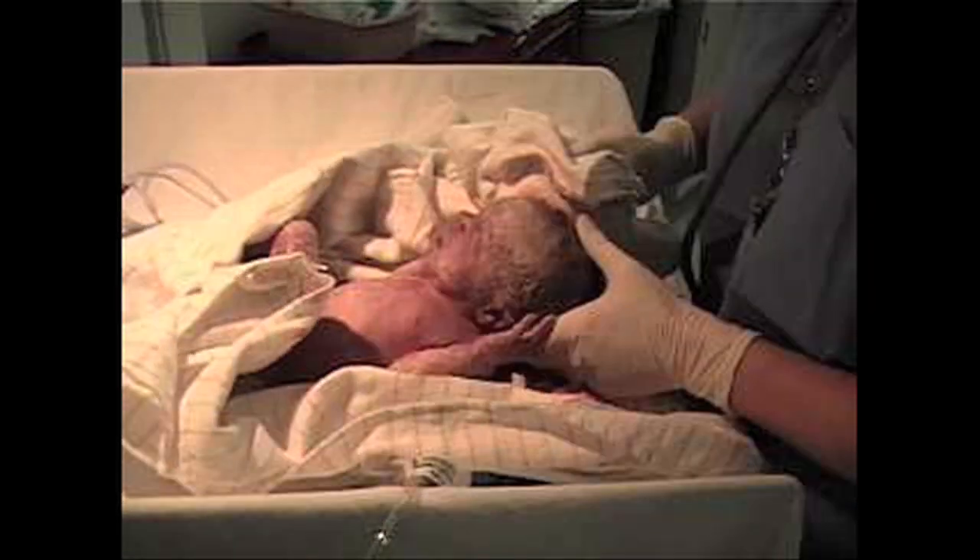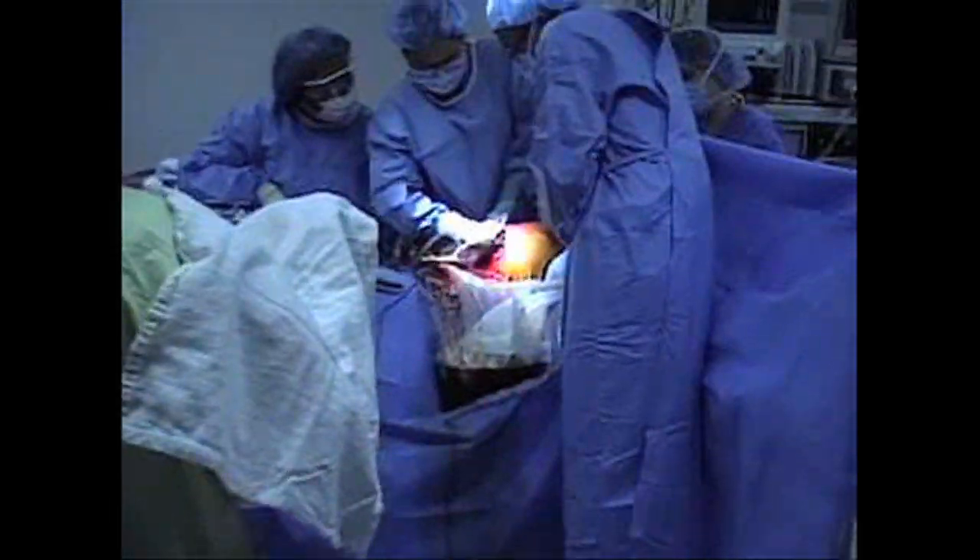After you have a c-section, you'll need typically more help when you get home, because you are limited in what you can do around the house. It's good to organize help from family members or maybe your partner — just to make sure you're not lifting things, not vacuuming, not doing a lot of work around the home — so that you're really giving your body that time to heal.